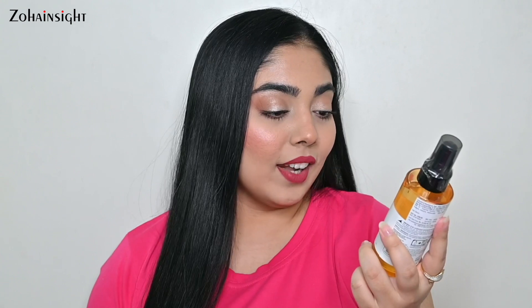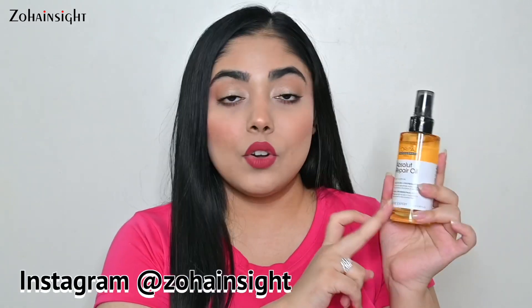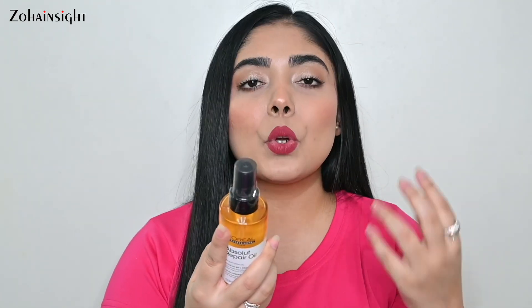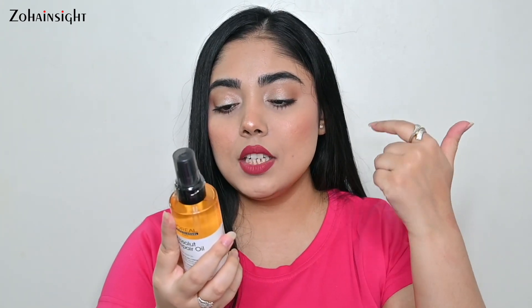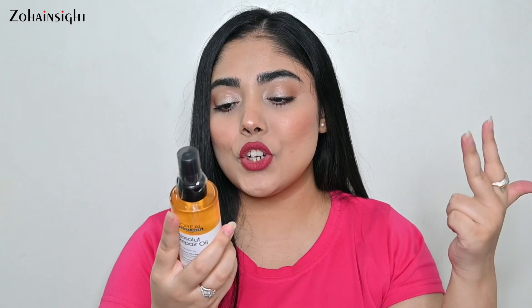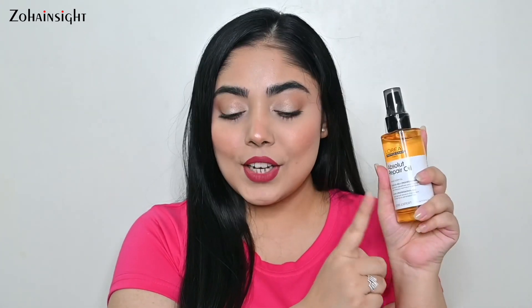Next, we have two hair care products. This is L'Oreal Absolute Repair Hair Oil — wheat germ oil, 10-in-one professional oil with multi-benefit leave-in treatment for normal to sensitized hair. I've never tried the Absolute Repair range from L'Oreal, so I'm quite excited. The 10-in-one benefits are: nourishment, resurfacing, lightweight touch, softness, detangling, conditioning, manageability, shine, protection, and smoothness. You can check this if you're looking to try the professional hair care range from L'Oreal.